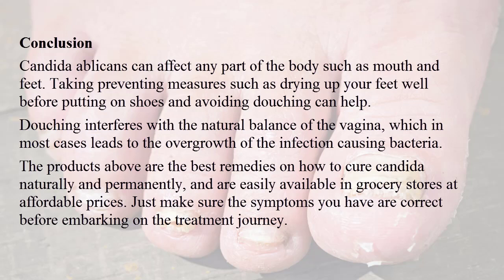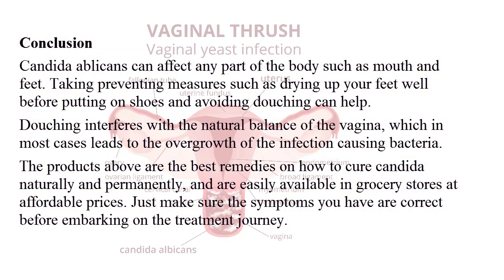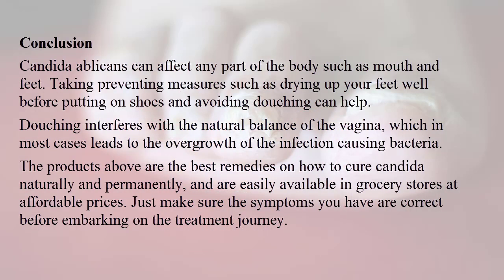Conclusion: Candida albicans can affect any part of the body, such as the mouth and feet. Taking preventive measures such as drying your feet well before putting on shoes and avoiding douching can help. Douching interferes with the natural balance of the vagina, which in most cases leads to the overgrowth of infection-causing bacteria. The products above are the best remedies to cure candida naturally and permanently, and are easily available in grocery stores at affordable prices. Just make sure the symptoms you have are correct before embarking on the treatment journey.